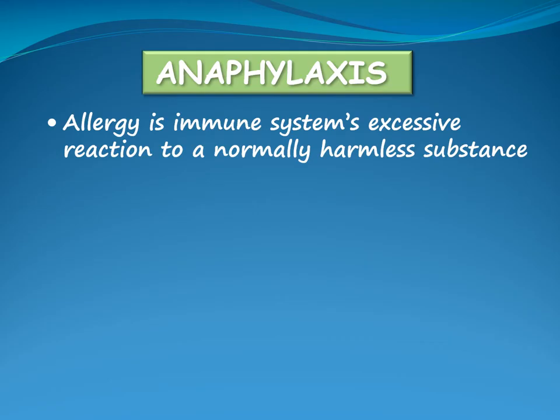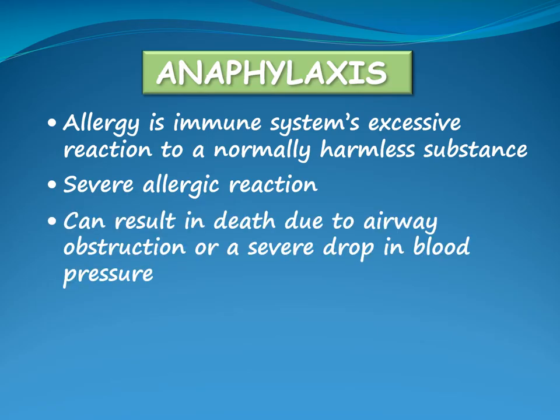An allergy is the immune system's excessive reaction to a normally harmless substance called an allergen. Anaphylaxis is a severe allergic reaction that is typically rapid in onset. It can result in death due to airway obstruction or a severe drop in blood pressure.